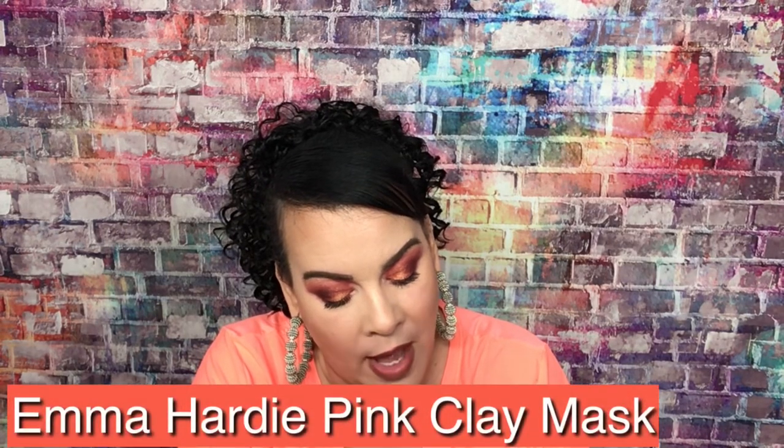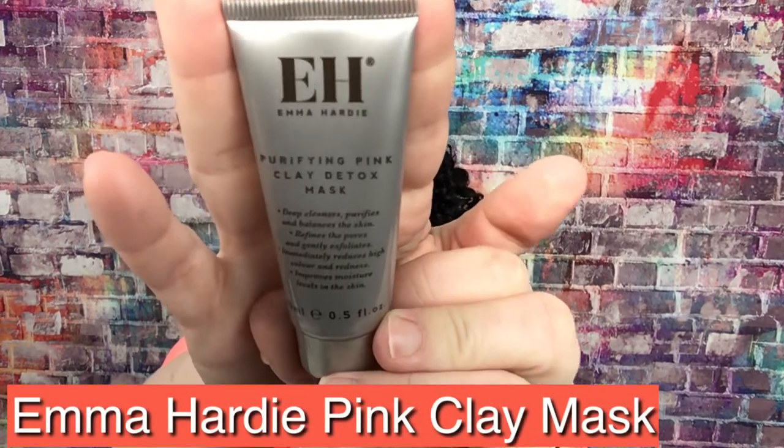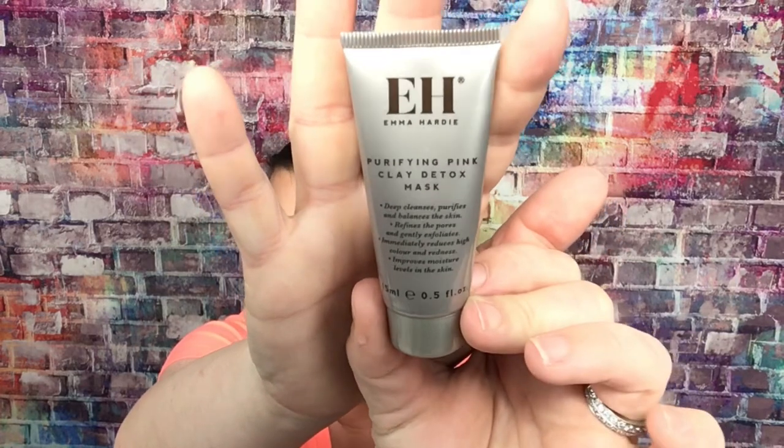Well, that alone pays for the box. Then we have this purifying clay detox mask, and this is very small — you'll probably get one use out of it, maybe two. The full size would be 15ml and it would be fifty-four dollars. This is 15ml, so that's what we have.